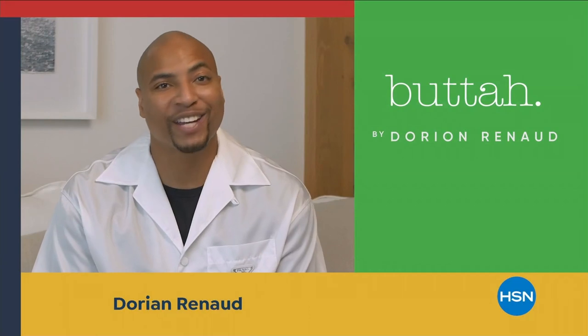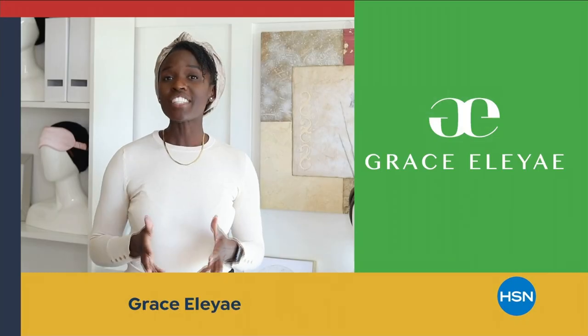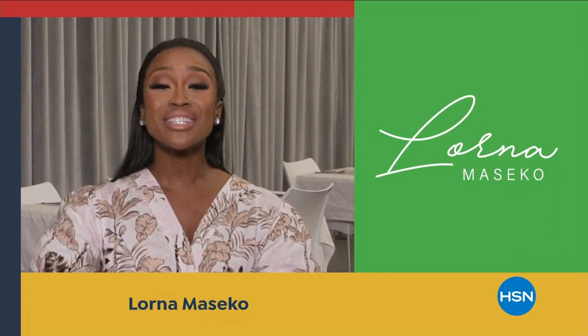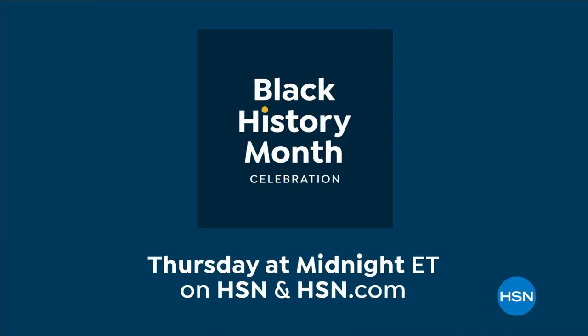In honor of Black History Month, HSN is celebrating Black-owned and founded businesses with a full day of curated fashion, skin-tone-focused beauty, and tradition-focused kitchen ware. It all starts Thursday at midnight here at HSN.